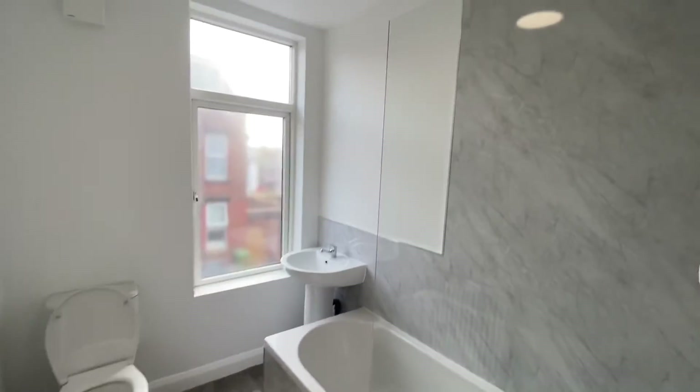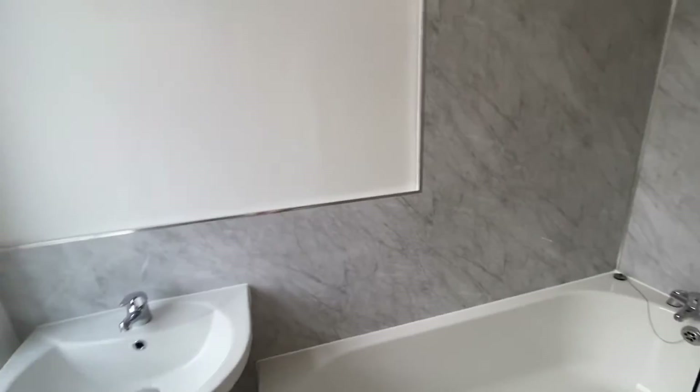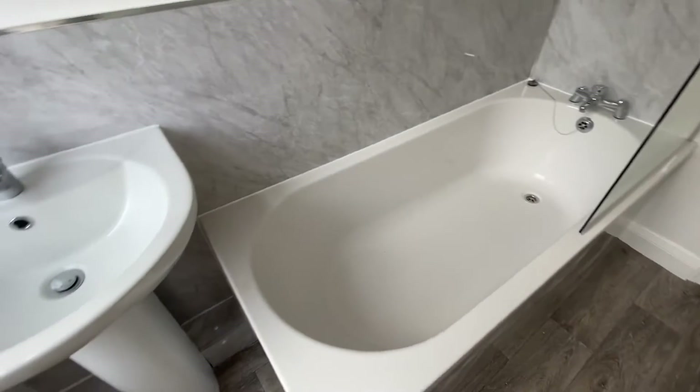Going through to the newly installed bathroom — again in grays and whites, really modern. We have a brand new electric shower and a full-size bath.